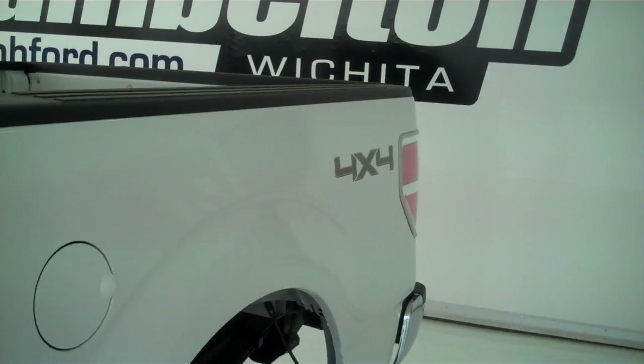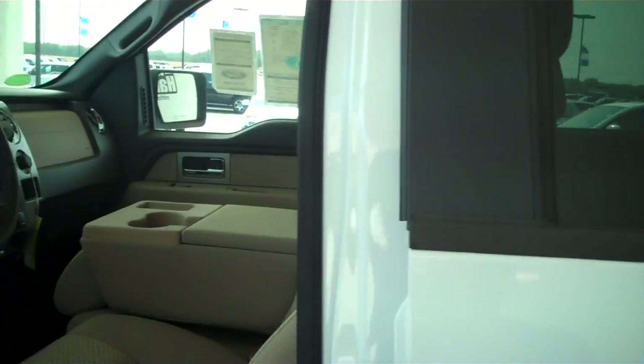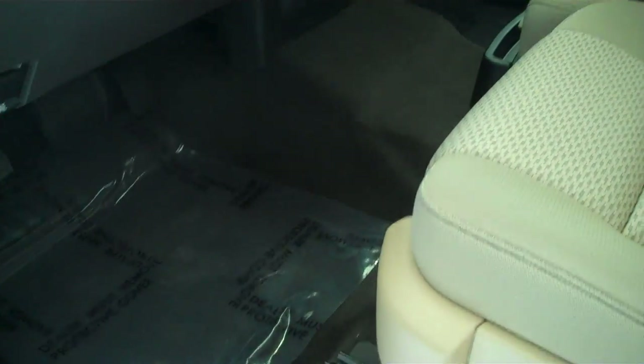It has running boards and 4 wheel drive. If you love a pickup and you need great, unbelievable fuel mileage too, this is definitely the truck for you.